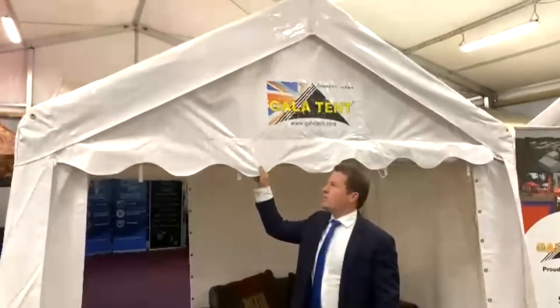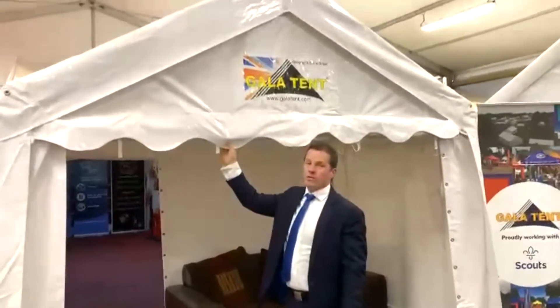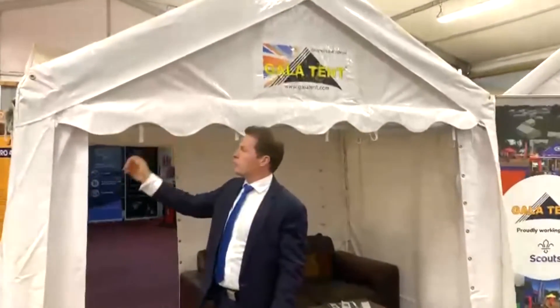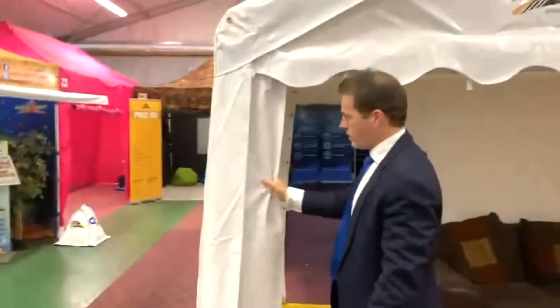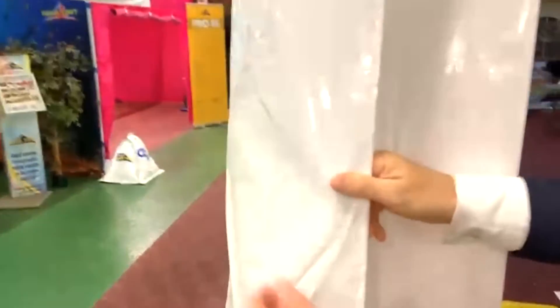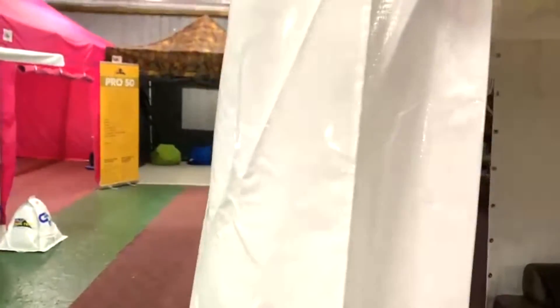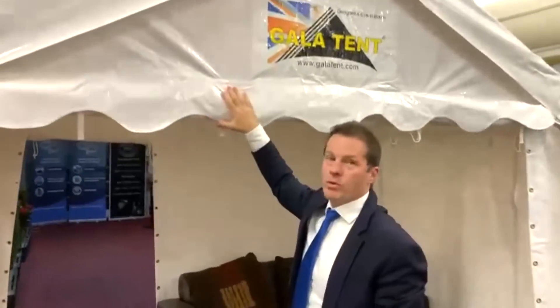What makes our PVC so unique is the quality of the material. No other company in the sector is producing the quality of our PVC. If you look at the quality of our PVC, you can't stretch that, whereas others on the market just stretch and they're quite porous. It's very, very different — not to be mistaken for any cheaper quality.